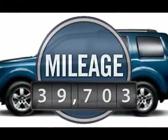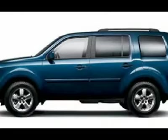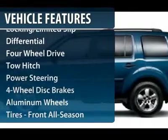This vehicle has less than 40,000 miles. Here are some of this vehicle's great options: CD changer.